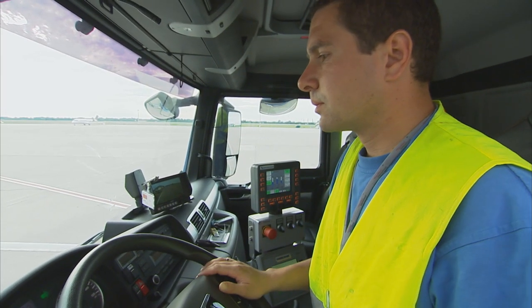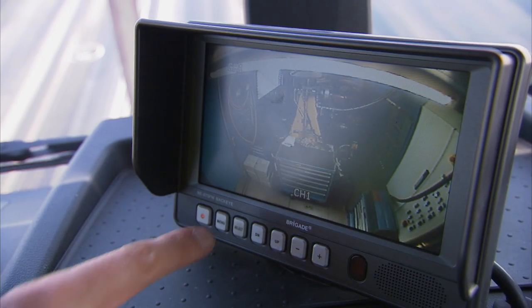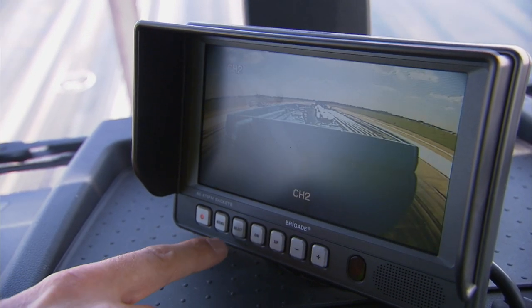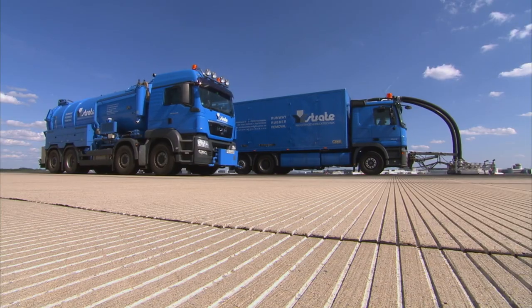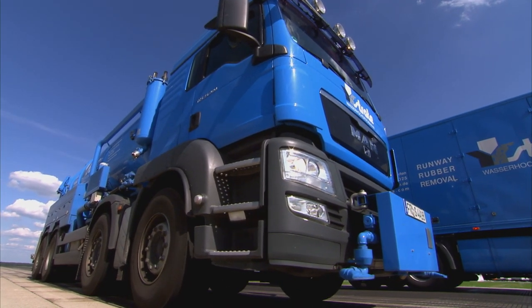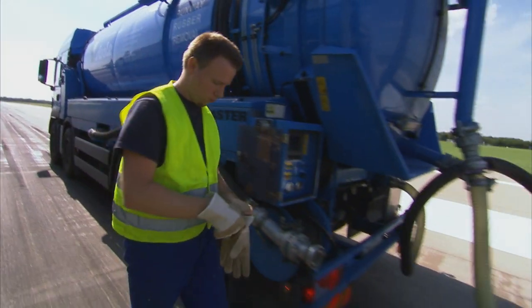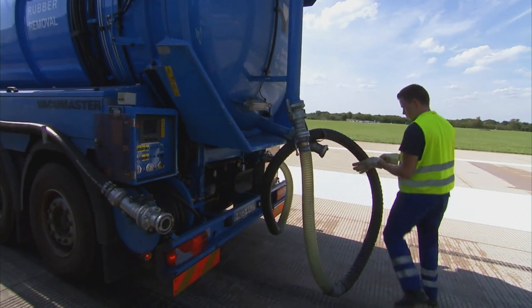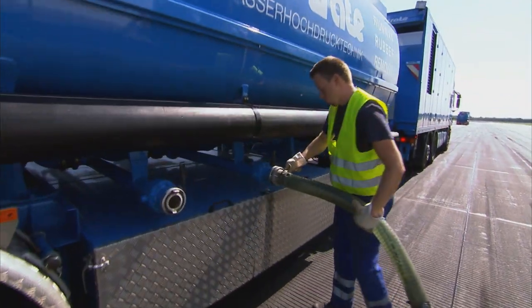The cleaning is controlled and monitored directly by the technician. Multiple cameras allow all-round observation of the entire working unit. To use the window of opportunity effectively, Strata High Pressure Water Technology deploys its in-house developed tanker units. Without needing to interrupt the cleaning process, fresh water is supplied and waste water removed.